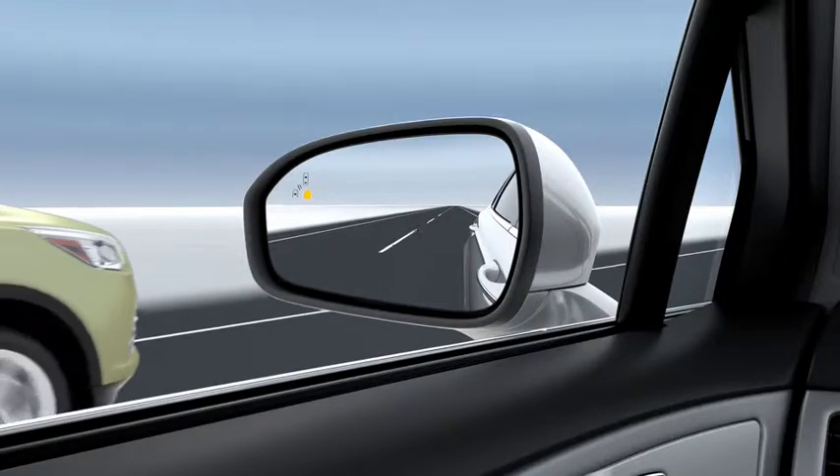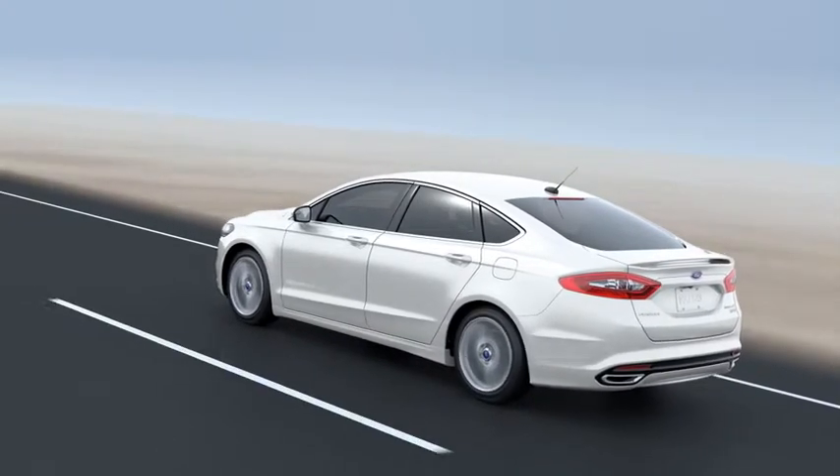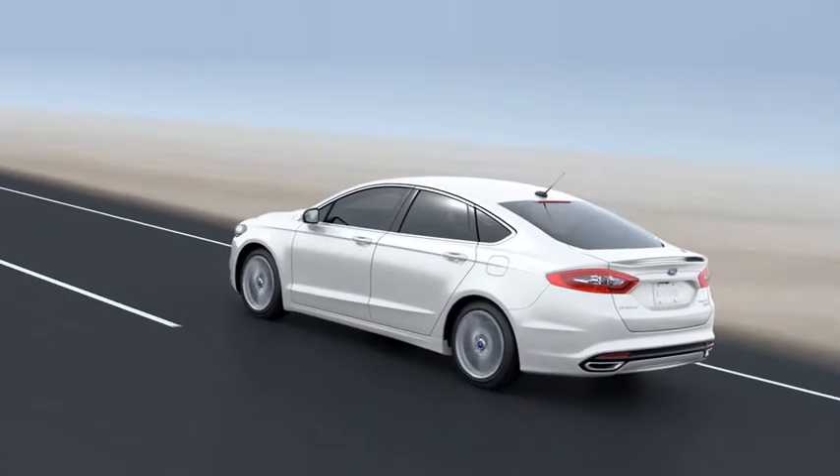And remember, the system only warns you of motorized vehicles. It does not detect bicycles, walkers, or other objects.